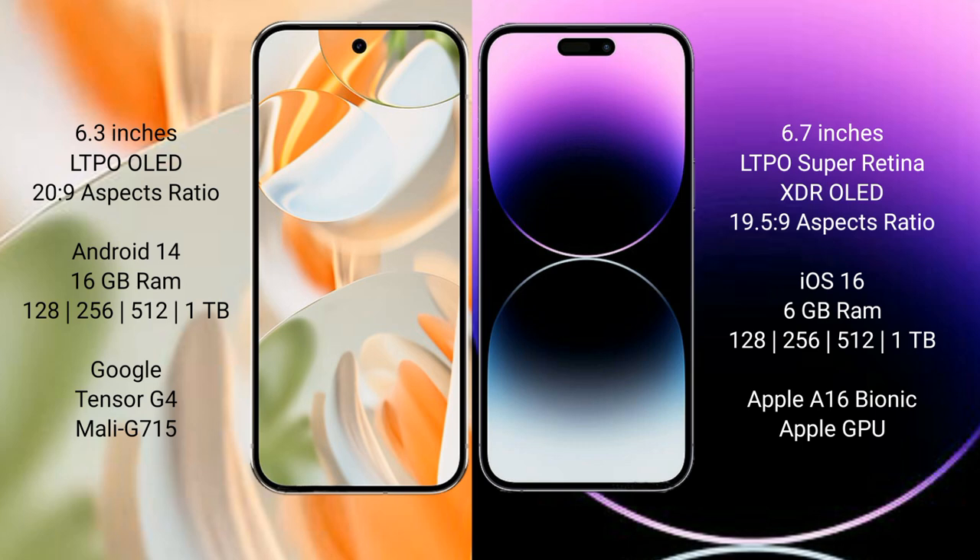Google Pixel 9 Pro runs on the Android 14 operating system. iPhone 14 Pro Max runs on the iOS 16 operating system.